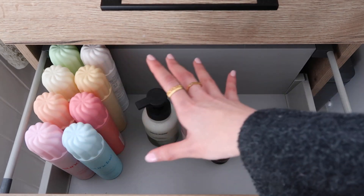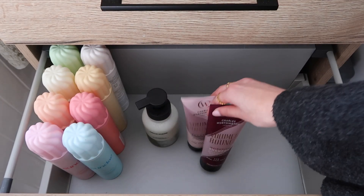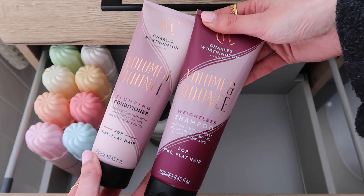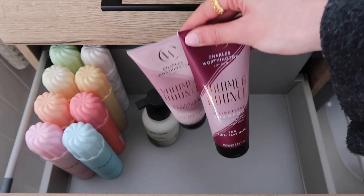I just think the packaging is so aesthetic, but they're also really great. I love them. And then also this volume and bounce plumping conditioner and shampoo, both as well.